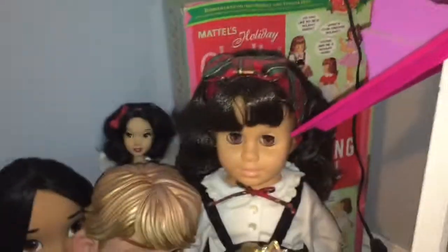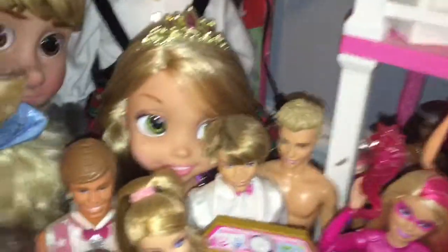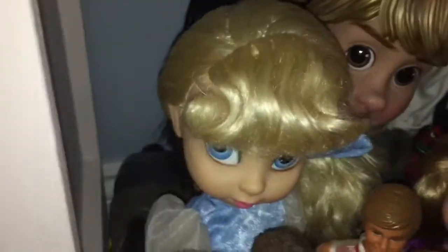I have my Chatty Cathy doll over here, which was handed down from my grandmother so she's very important to me, and her box is right behind her. I have my Singing Snow White, my Animators Kristoff, Pocahontas, and Cinderella dolls, my Jack's Pacific Rapunzel doll with royal affection eyes, and then I have Merida's horse back there.